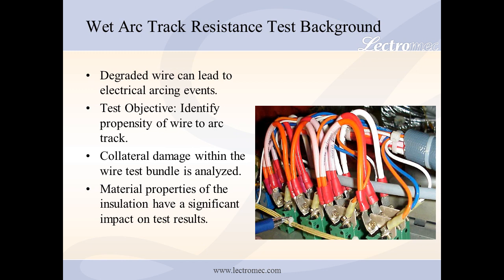When a wire's insulation degrades, it may expose a portion of the wire's conductor. This is also known as a breach. A breach can lead to an electrical arcing event, where electrical current escapes from the exposed wire and transfers energy to surrounding objects. Damage to the surrounding areas is called collateral damage. The wet arc track resistance test is specifically designed to investigate the collateral damage and the propensity for electrical arc tracking.